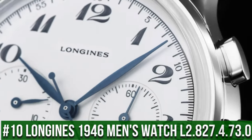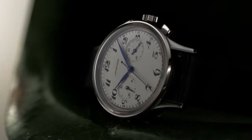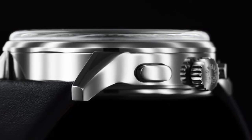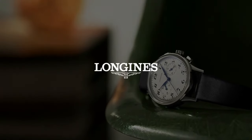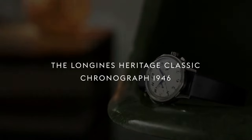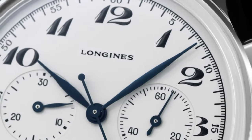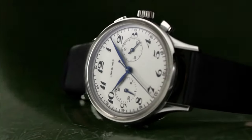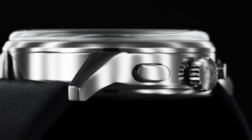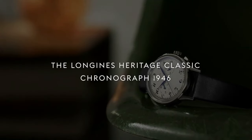Top 10: Longines Heritage Classic Chronograph 1946 Automatic Silver Dial Men's Watch L2.827.4.73.0. Item shape: round. Dial window: scratch-resistant sapphire. Display type: analog. Clasp: tang buckle. Band material: leather, band color: black, dial color: silver. Movement: automatic. Water-resistant depth: 30 meters. Silver dial enhanced by blue hands, silver-toned stainless steel case with black leather band. Fixed bezel, solid case back, pull-push crown. Case size: 40mm by 13mm, band: 20mm.